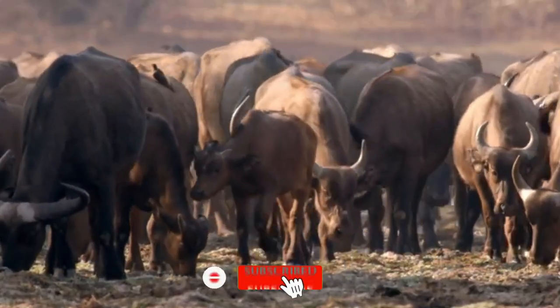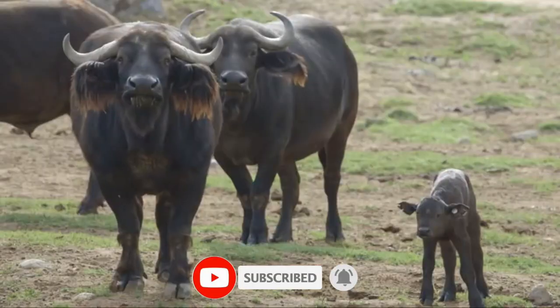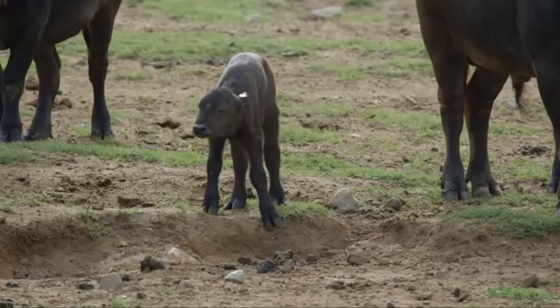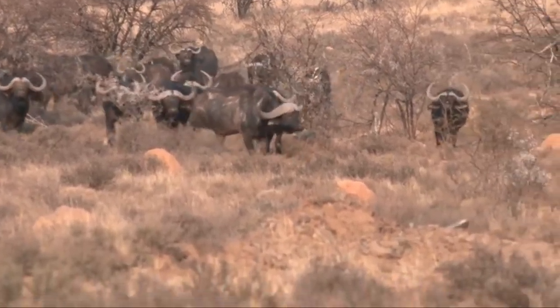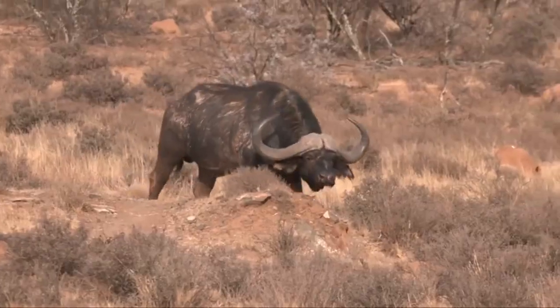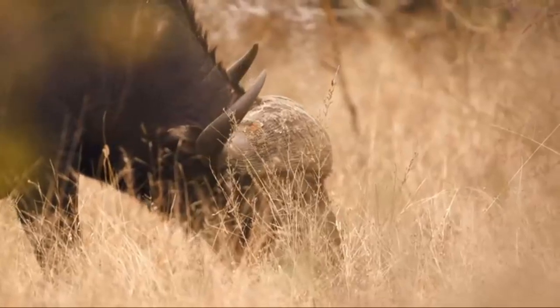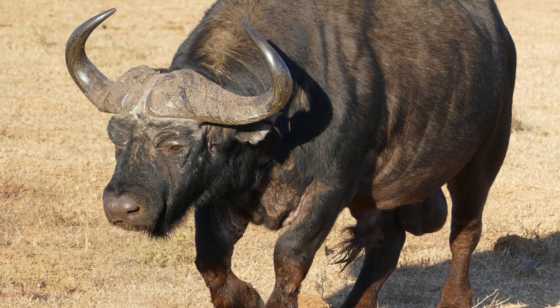Habitat fragmentation threatens the African buffalo. Their habitat is threatened by fragmentation brought about when land is divided by unsustainable development. The African buffalo is a very sturdy species; its shoulder height can range from 1.0 to 1.7 meters, its head and body length can range from 1.7 to 3.4 meters, and the tail can range from 70 to 110 centimeters in length.